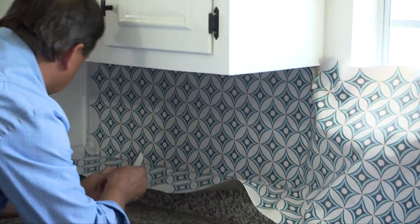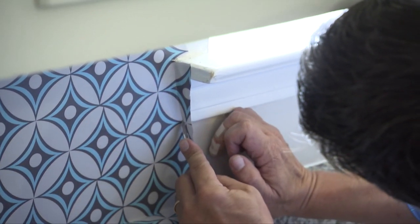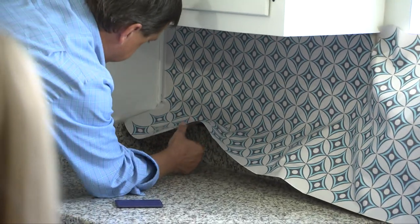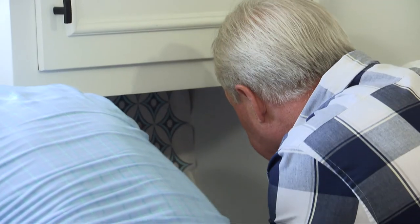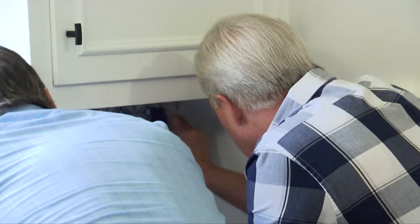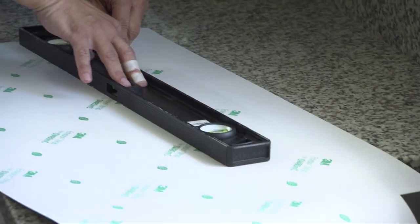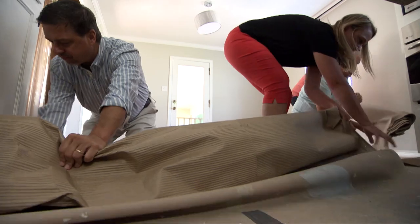The way to get the majority of the air out is to work it out toward the edges, starting at the top and going all the way down. When you get to a spot where you need to cut it, just like wallpaper, go right down to the backsplash. If you get a few wrinkles, pick it up and go again. Now that the backsplash is complete, we can begin cleanup. It's been a long two weeks, but the Vales' kitchen is almost complete.